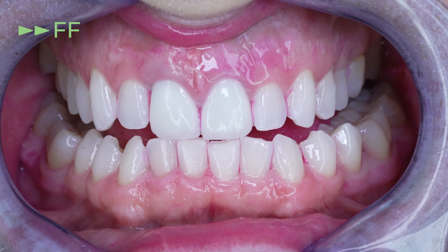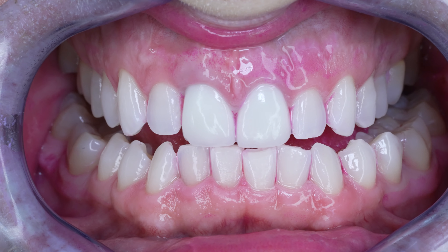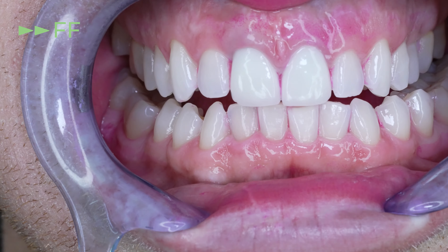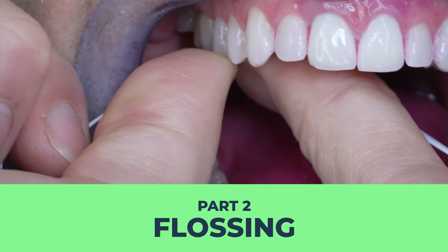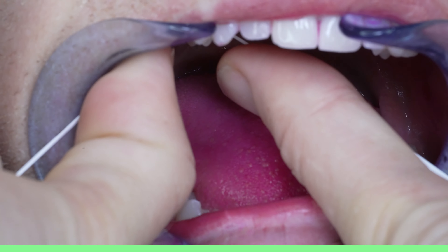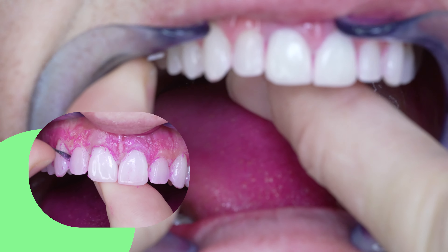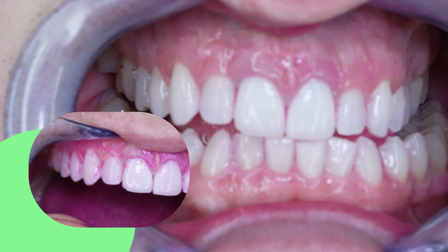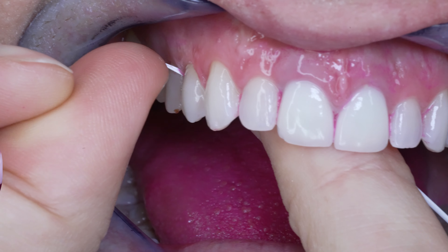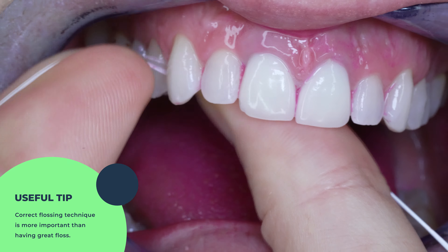There is a solid amount of plaque still between my teeth as you can see, and that's because I used an inferior brush that I don't really like too much. As I'm flossing, note that in each gap I floss and tug the floss along the back tooth and then the front tooth of each gap. I cover this more in depth in my video on how to floss, so make sure you watch that video after this one because correct technique is probably more important than having a great floss.